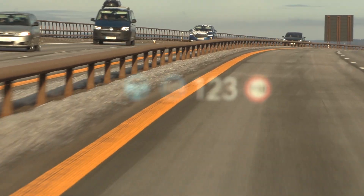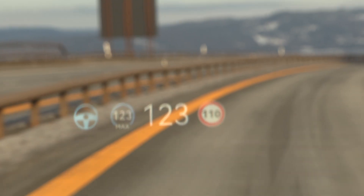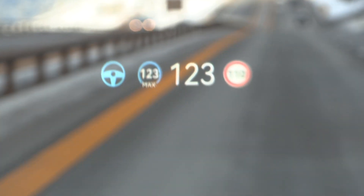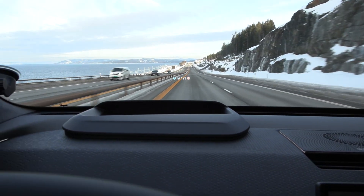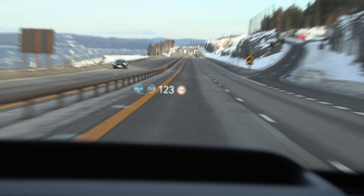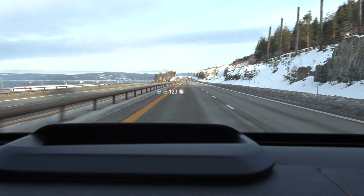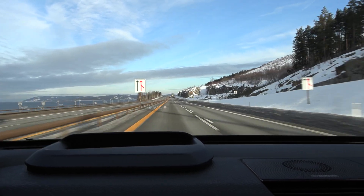The head-up display is actually shaking slightly — it vibrates because the screen shakes with road vibration. This is the first car I've ever tested where the information in the HUD is constantly shaking. You can imagine in Thailand how bad it would be, or in Belgium — you cannot see what's going on in the head-up display.